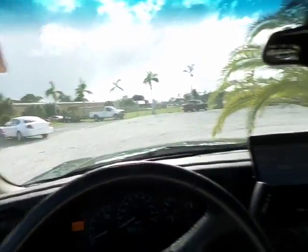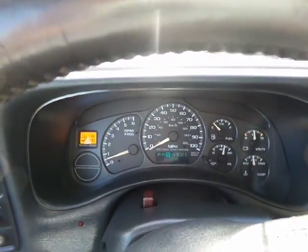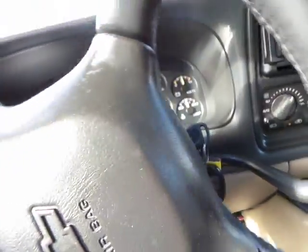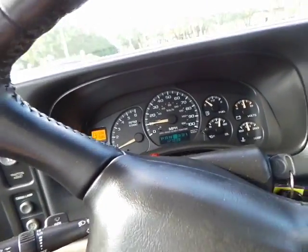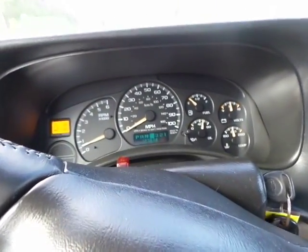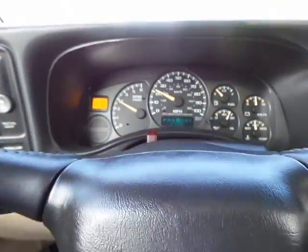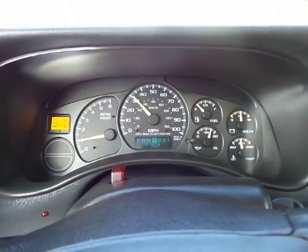Now let's go for our test drive. So far the shocks are in great condition. Steering is very tight. The brakes are also very tight. Shifts nicely. The brakes are great.